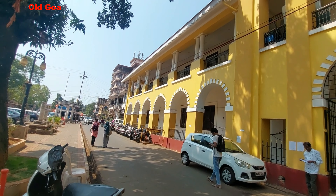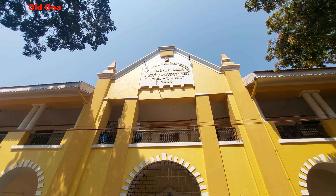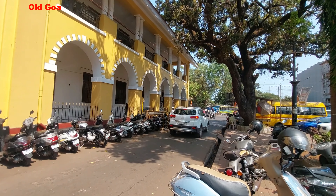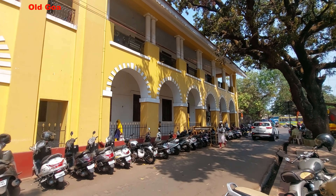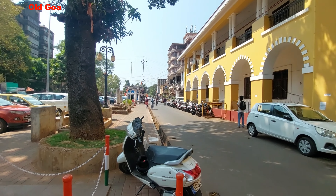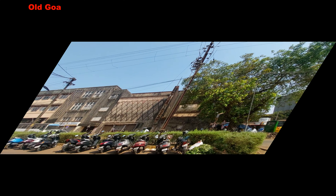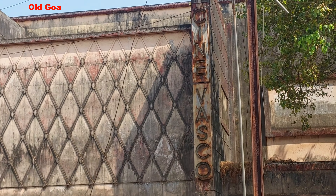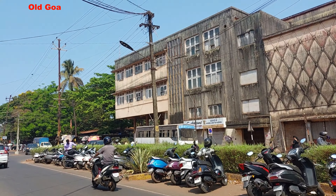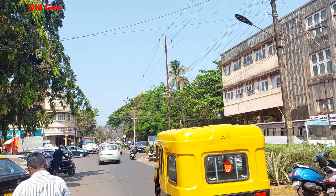In older days, Goa was known by many names such as Gomanchala, Gopaka Patna, Gopaka Puri, Goa Puri, Goa Vel and Gomantha. Goa was also mentioned in the epic Mahabharata as the Gomantha Kingdom. The medieval Arabic geographers mentioned Goa as Sindabur. Now Goa is an independent state and the official language of Goa is Konkani.